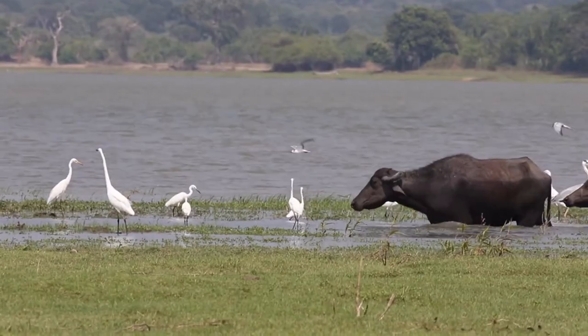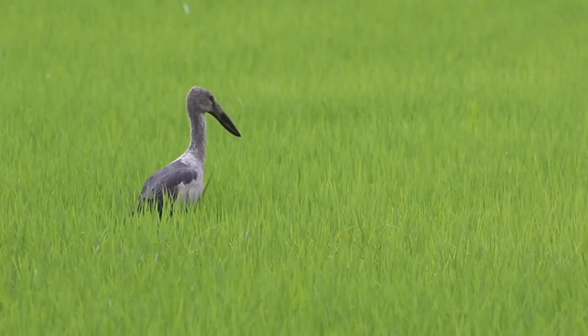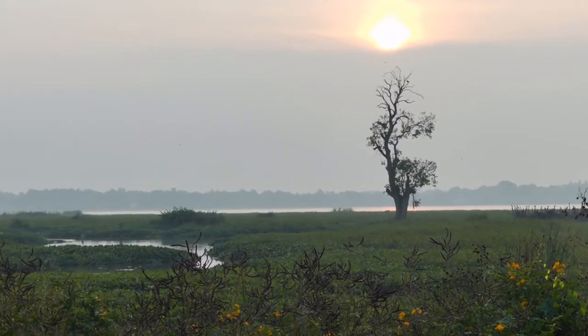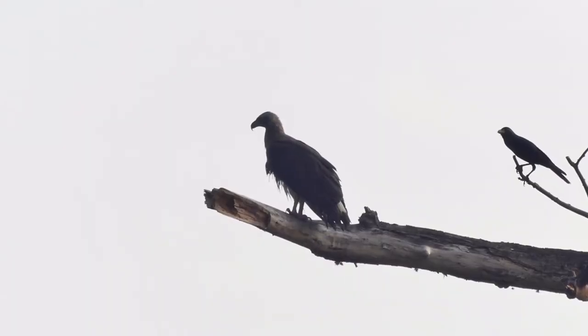One of the best ways to see a lot of birds is to visit a variety of habitats. Wetlands, farmland and woodland all contain quite different species. So when visiting Sri Lanka I found myself drawn to a location that had all three, and the result was fantastic.